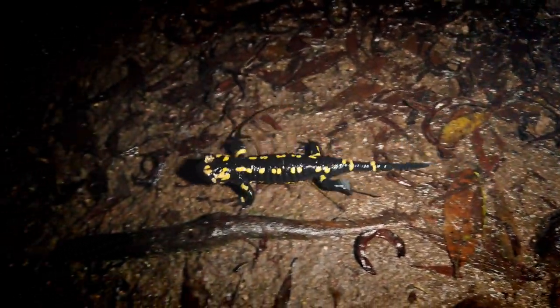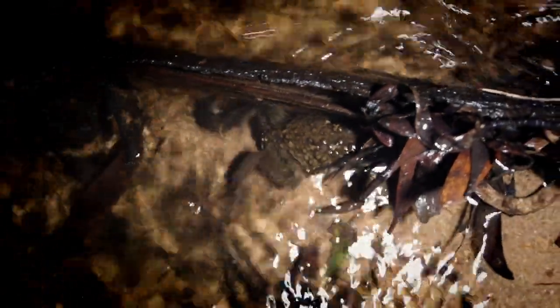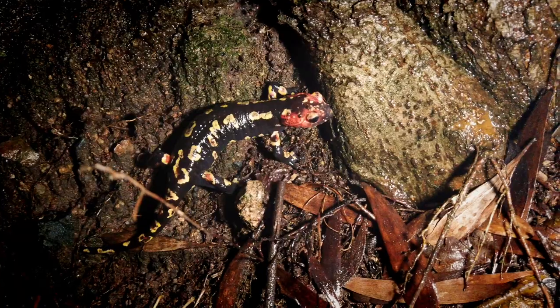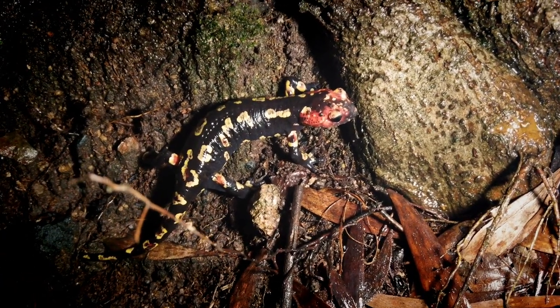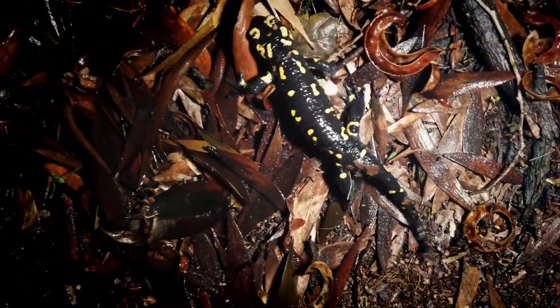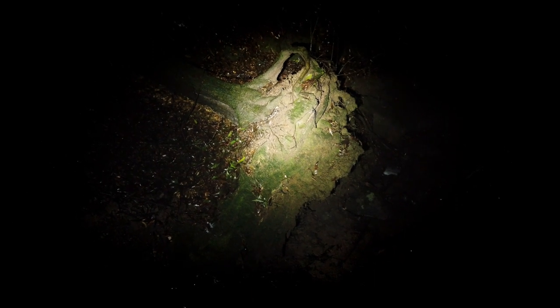Number 18. This one looks like the same toad species, just a bit darker. Not a lot of activity for the frogs and toads tonight, which is surprising given how active it is with the salamanders — not even really hearing any frogs. Number 19 — nice cherry red head. The big 20. Way down there under that rock, 21. 21, 22 — I think I'm going to take another break on checking in with these guys.